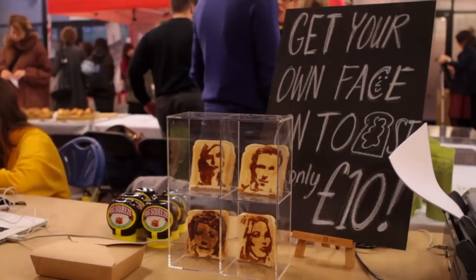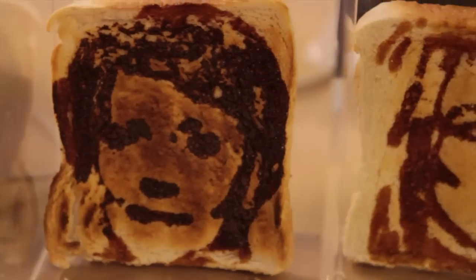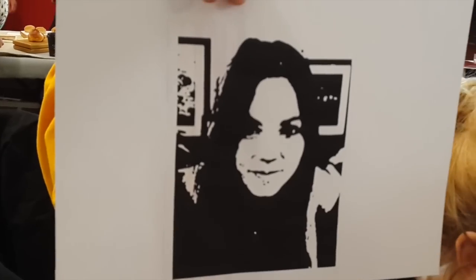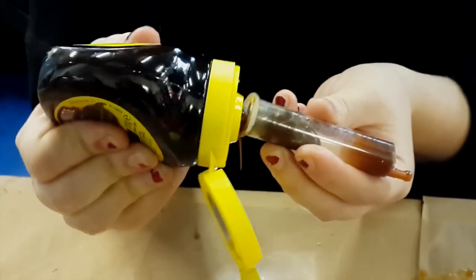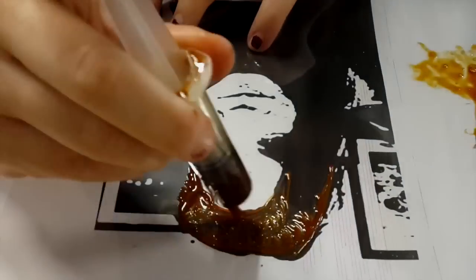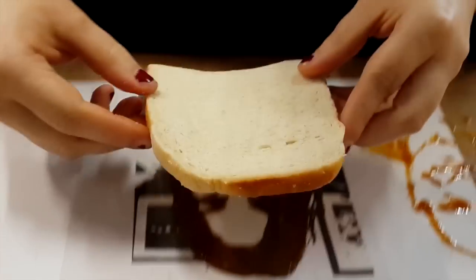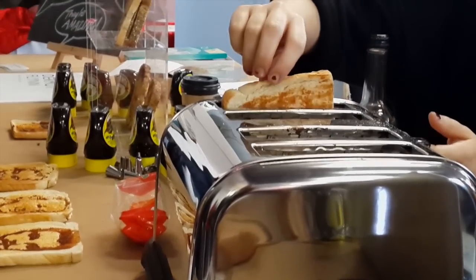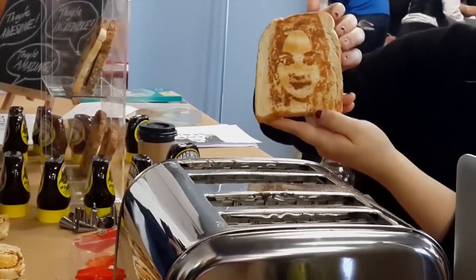I'm just about to get my face on a piece of toast. First, I got my picture taken. Then the lady printed my face on a page, put Marmite in a syringe, and started painting Marmite all over my face on the page. Then she put the bread on my face, popped it in the toaster, and five minutes later my face is on the toast. Now I can hang it in my bathroom and use it as artwork.